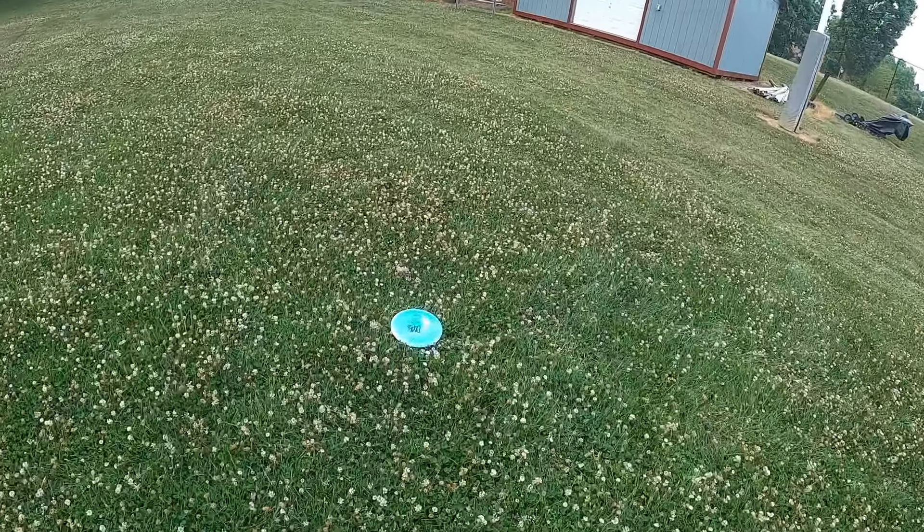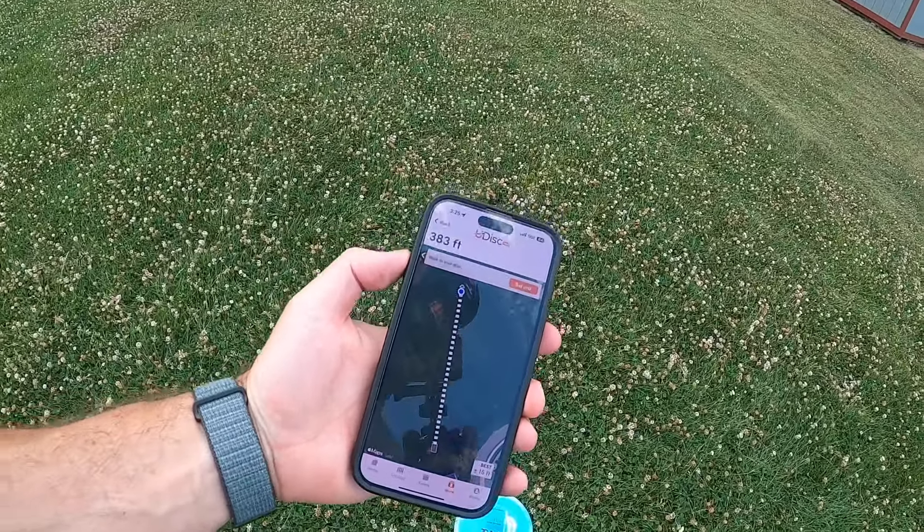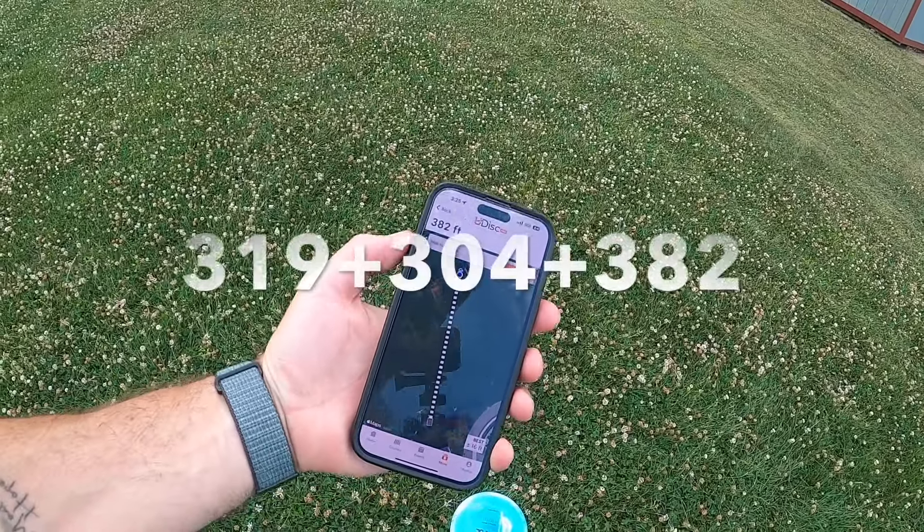Last but not least, walking up on the Time-Lapse. Yeah, that's a good throw — 382 feet.